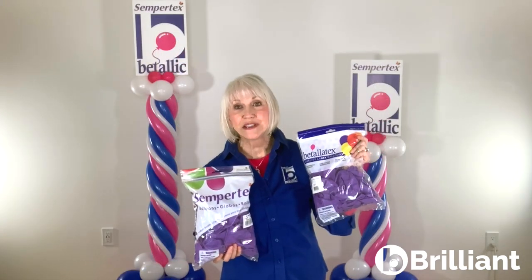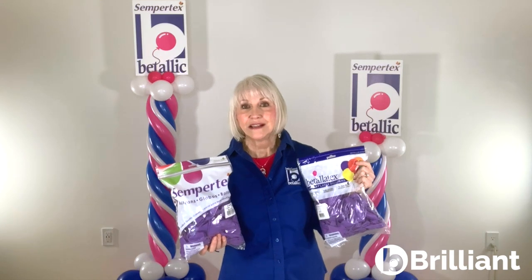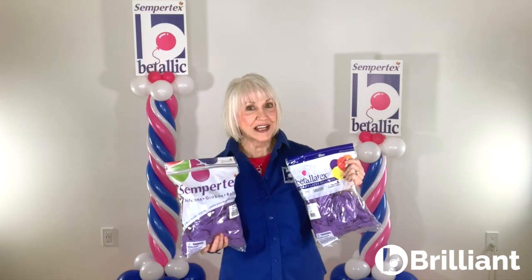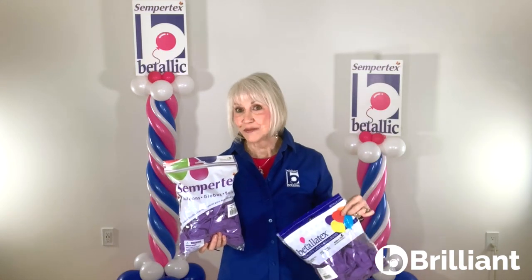As we make this transition, you may receive both Vitalitex and Sempertex bags. Rest assured, they both contain the same superior quality latex balloons that you've come to expect from Vitalik.